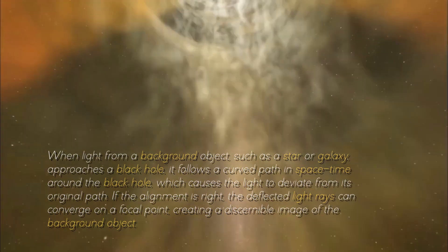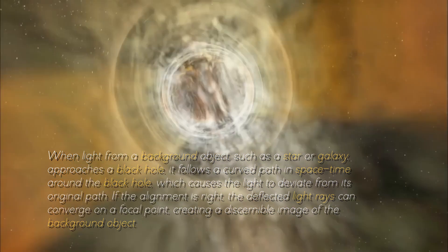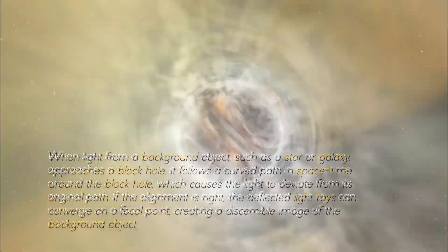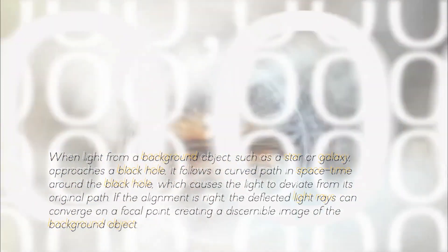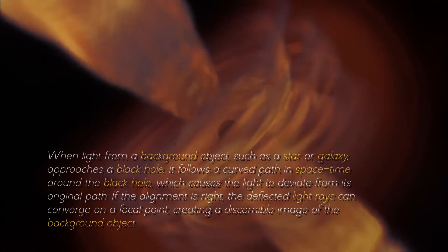When light from a background object, such as a star or a galaxy, approaches a black hole, it follows a curved path in space-time around the black hole, which causes the light to deviate from its original path. If the alignment is right, the deflected light rays can converge on a focal point, creating a discernible image of the background object.